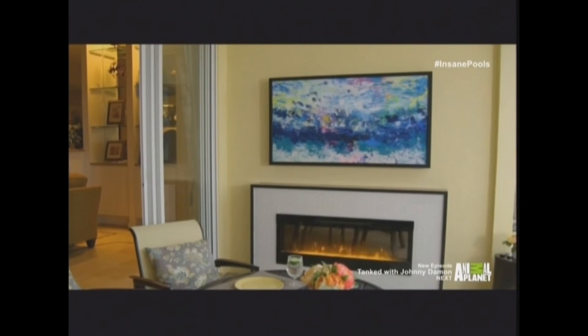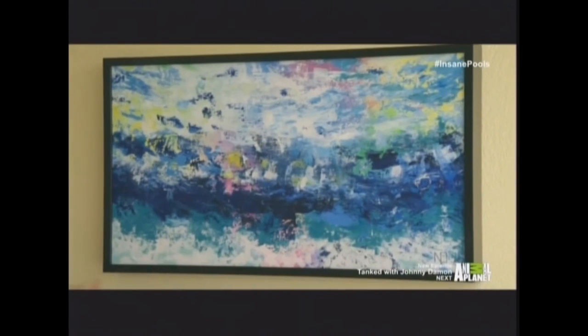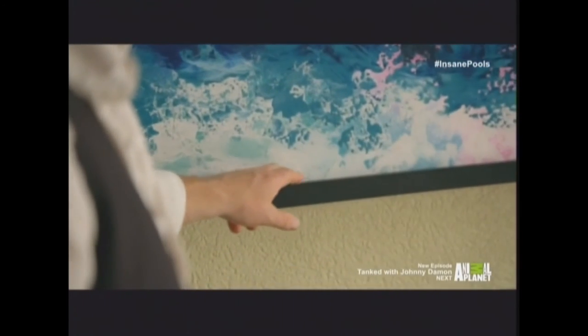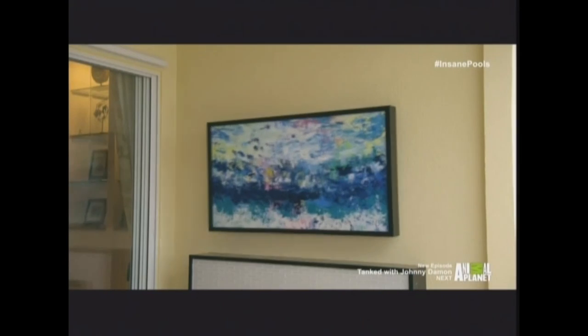The colors are just fantastic. I know you wanted a contemporary look, so I found a contemporary artist. I think she did a beautiful job. There's actually real beach sand incorporated into the paint — that is so cool. That is a really clever idea.